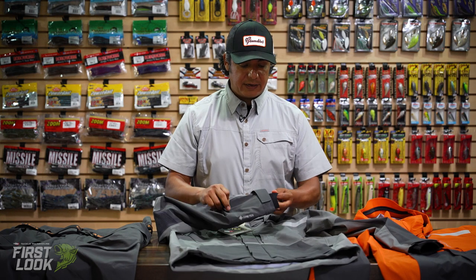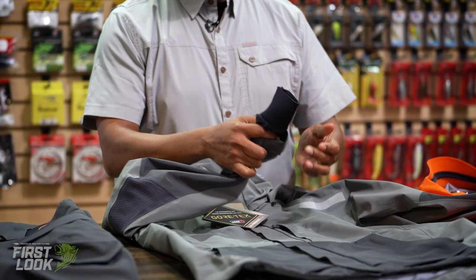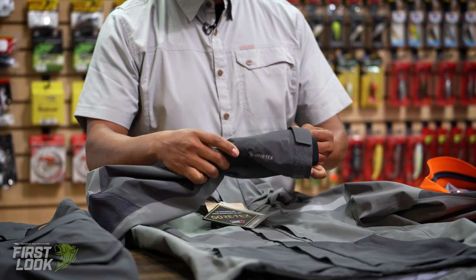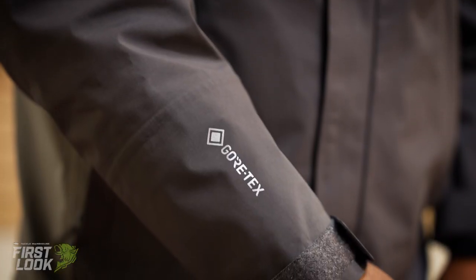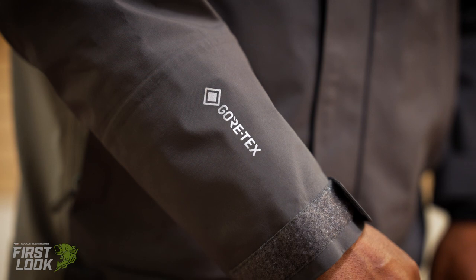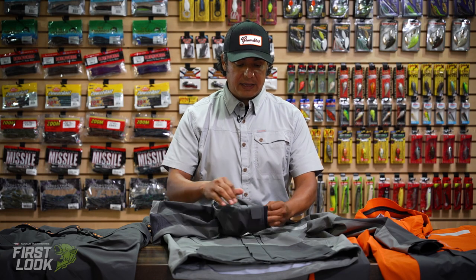One of the main features that I feel is great especially in a waterproof jacket are these neoprene cuffs. Neoprene cuffs keep the water out. We have an adjustable shingle that goes right over the top — easily strap that down to make a nice tight seal. So when you're landing fish and you put your hand right in the water, you don't have to worry about the water going up into your arm and getting anything else wet.